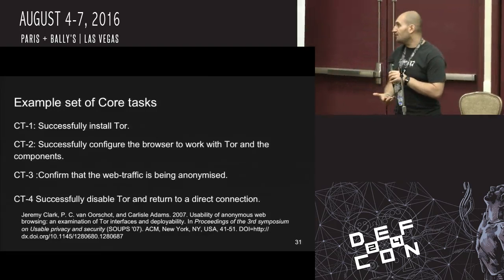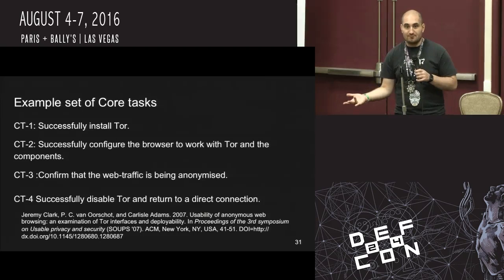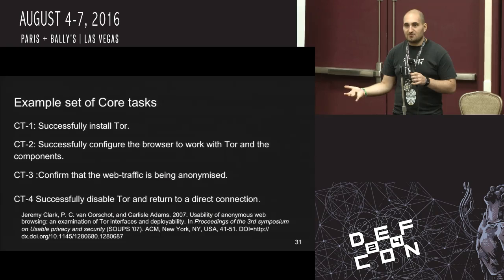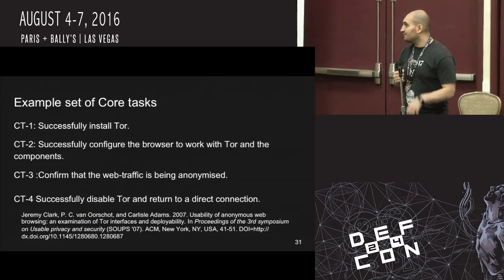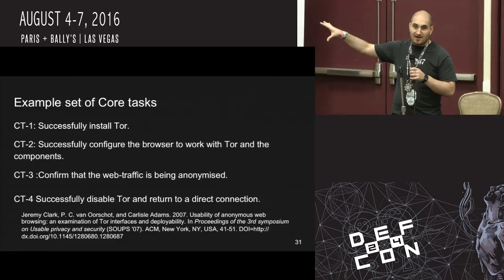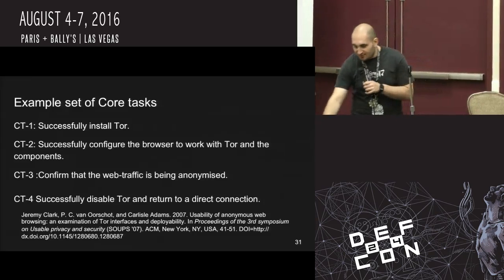There was a paper by Jeremy Clark and others called 'Usability of Anonymous Web Browsing,' the first examination of Tor usability. This was the study that led to the creation of the Tor Browser Bundle — they looked at all the different ways you could set up Tor: Privoxy, command line, et cetera, and came to the unsurprising conclusion that the most usable way was to have an integrated browser you just start up with Tor encapsulated within it. Their core tasks were: install Tor, configure Tor, confirm traffic is being anonymized, and successfully disable Tor and return to a direct connection. Back then everyone was big on the Tor button extension — the idea was to click it, turn on Tor, do some stuff, turn it off. We now know that's kind of dangerous and it's better to have a separate browser.